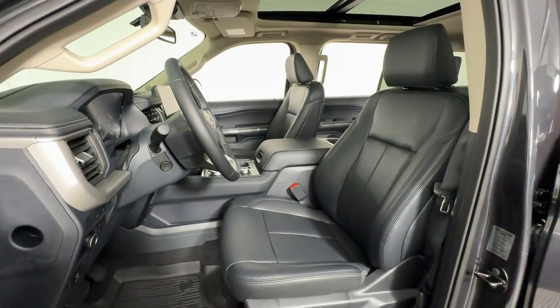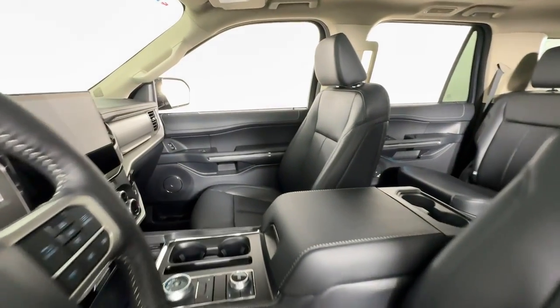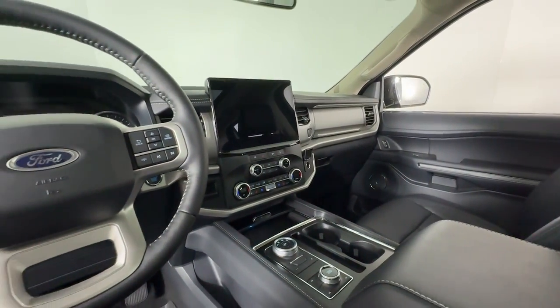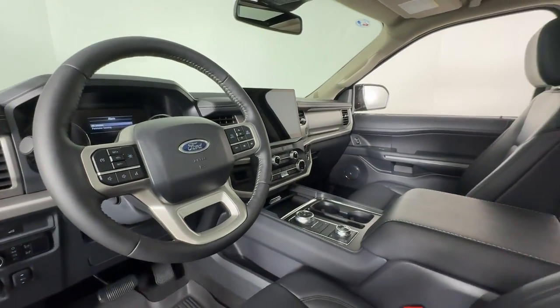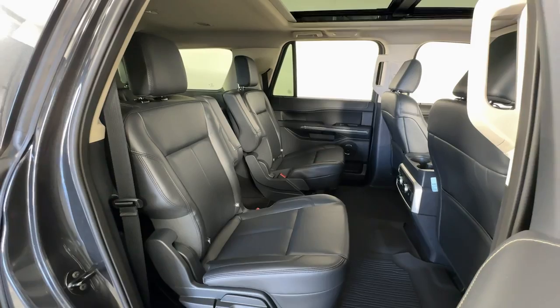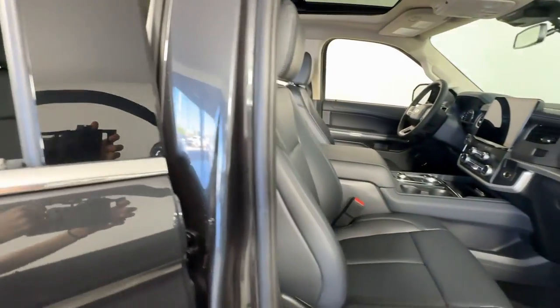The following are some of this vehicle's highlighted options: heated steering wheel, wireless charging station, panoramic roof, keyless entry, navigation system, satellite radio, power liftgate, remote engine start, backup camera, and heated mirrors.